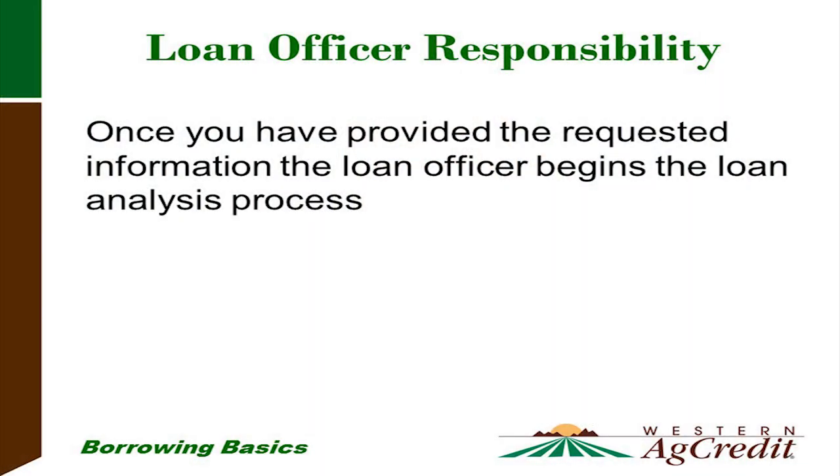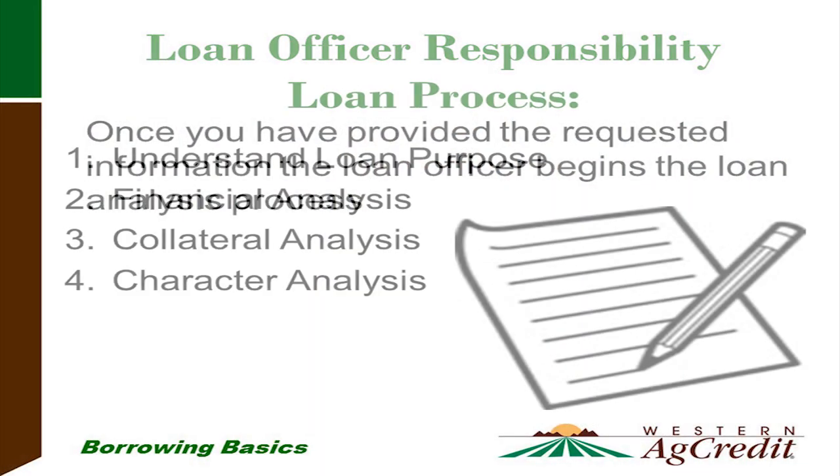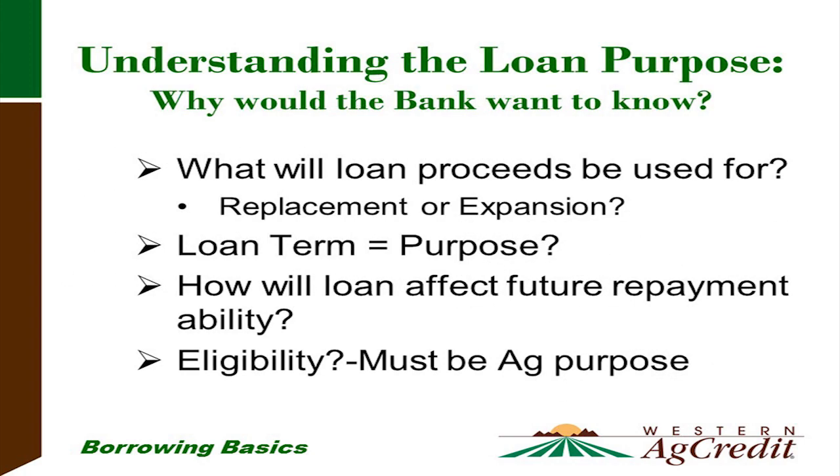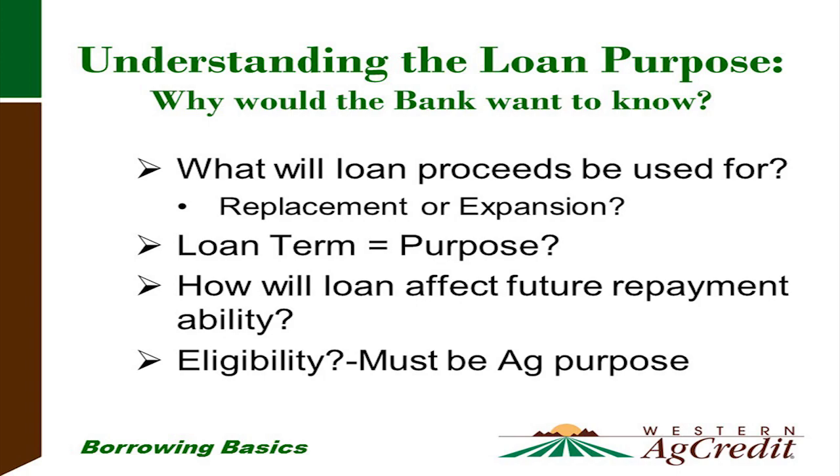Now let me explain what the loan officer goes through and what they'll be looking for. The loan analysis process involves understanding your loan purpose. The loan officer will look at your financial analysis, collateral analysis, and character analysis. They will ask what the loan proceeds are to be used for — is this a replacement or an expansion? We need to make sure the loan is termed to match your loan purpose, and how the loan will affect your future repayment. Western Ag Credit is part of the farm credit system and has an eligibility requirement ensuring all loans have an agricultural purpose.